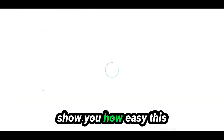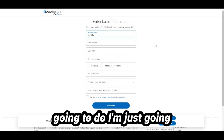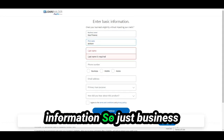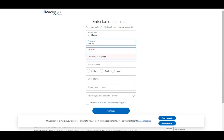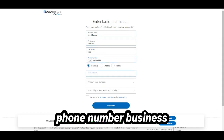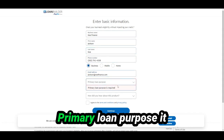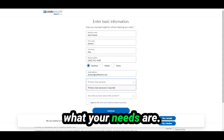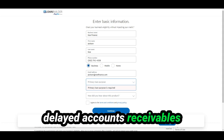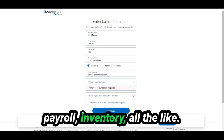Let me show you how easy this application is. You'll fill in your business name, first name, last name, phone number, and business details. For primary loan purpose, it really just depends on what your needs are — options include accounts receivable, leasehold improvements, marketing, opening a new location, payroll, inventory, and more.